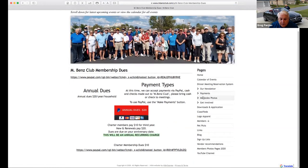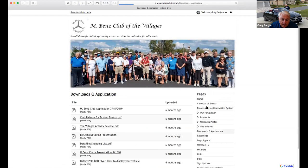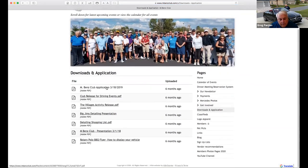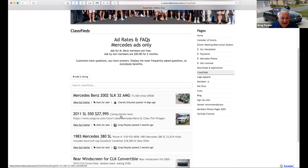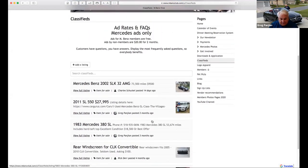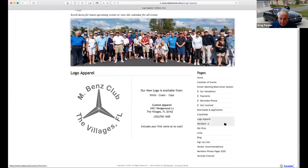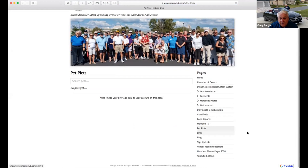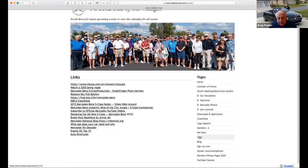That's under the payments link. Under Mercedes photos, there are different links to various activities we've had. There's an application to mail in for new members, and the club release form is here along with different activities. There's a classified section if you want to list something for sale. There's also information on logos, which we might be changing if we become part of the bigger club. You can also link pet pictures, though we don't have any there currently.